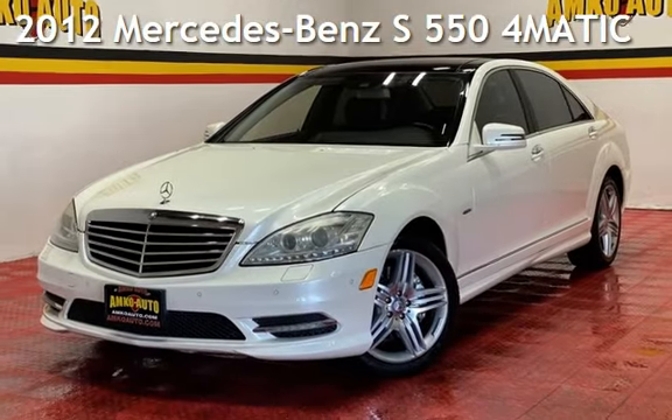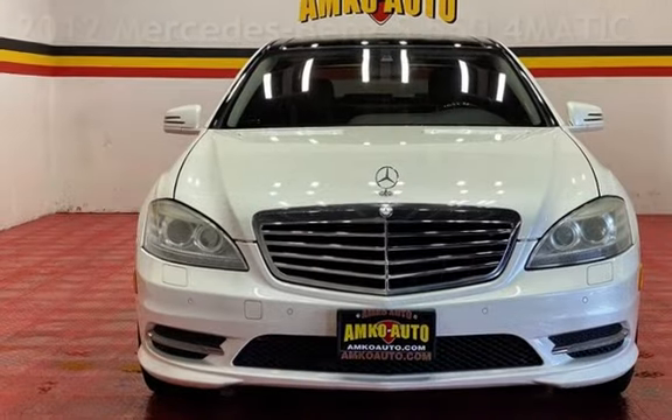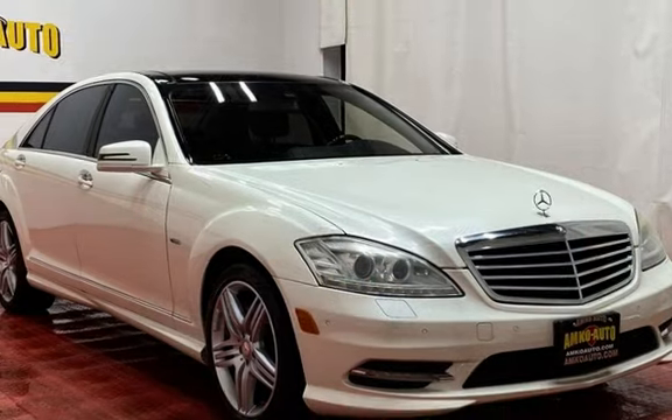Presenting a pre-owned 2012 Mercedes-Benz. This four-door sedan has an eight-cylinder, 4.6-liter V8 engine, with all-wheel drive and an automatic transmission.